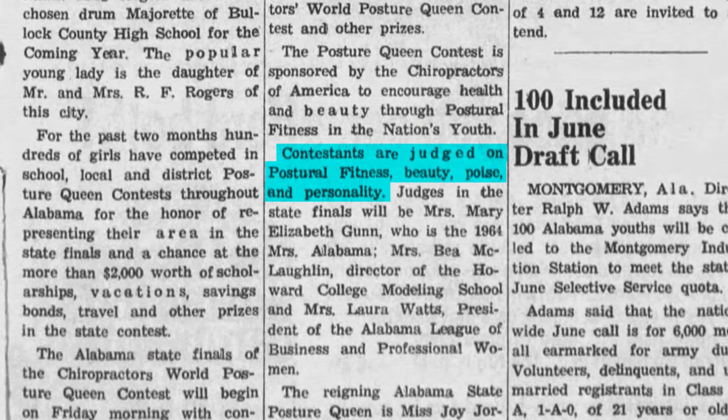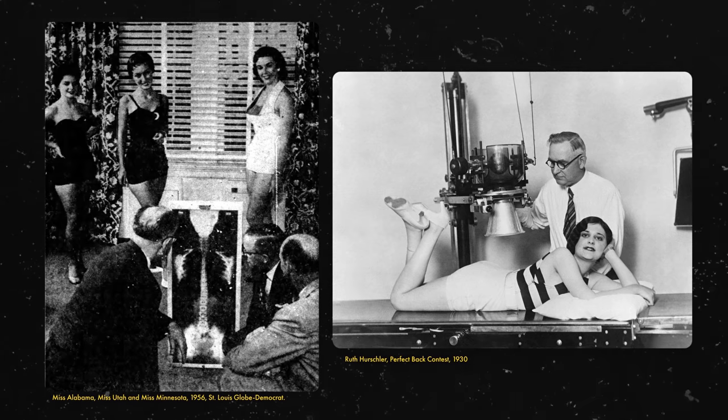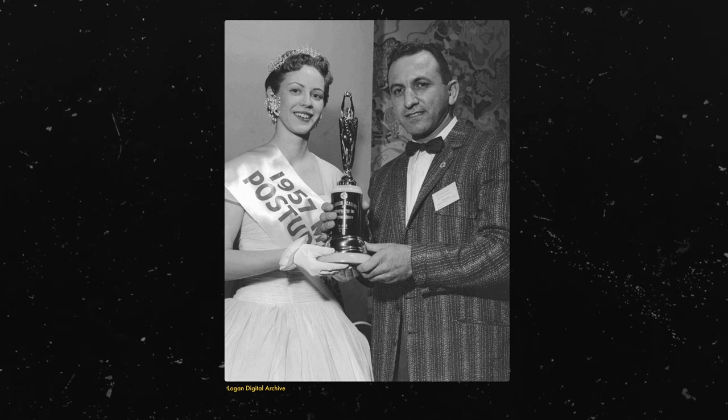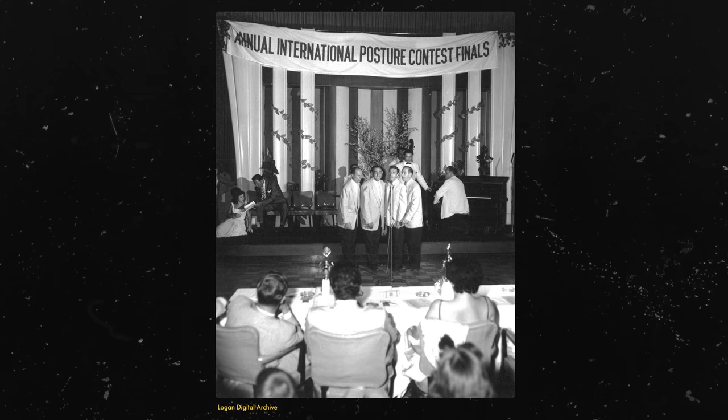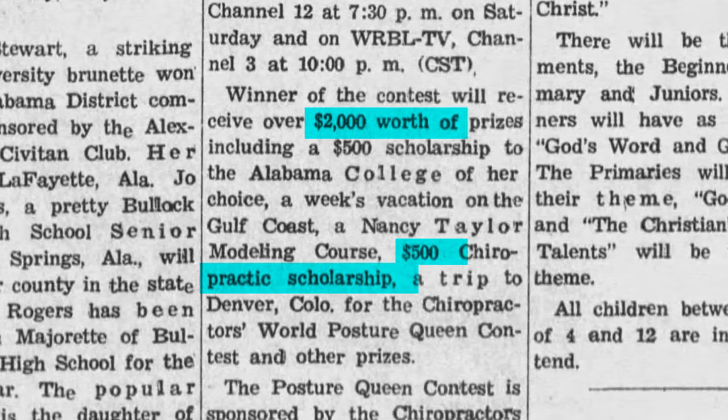While you might think this is a beauty contest about literal inner beauty, unfortunately the contestants were also judged on their outer beauty — and of course, poise. And in case you were hoping this could be the one beauty pageant without a swimwear section — often the women in the posture pageants were X-rayed in swimwear. These contests spread across the country, forming regional and statewide competitions with finals held in fancy ballrooms. Winners were awarded a tiara, a massive trophy, a sash naming them posture queen, and a chiropractic scholarship. The last reported posture pageant was held in 1969.